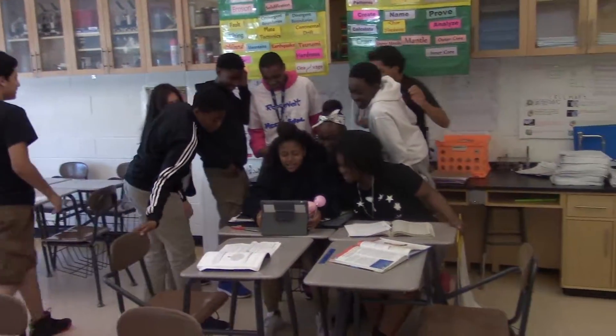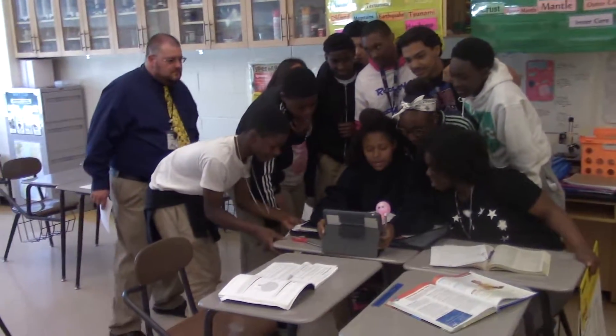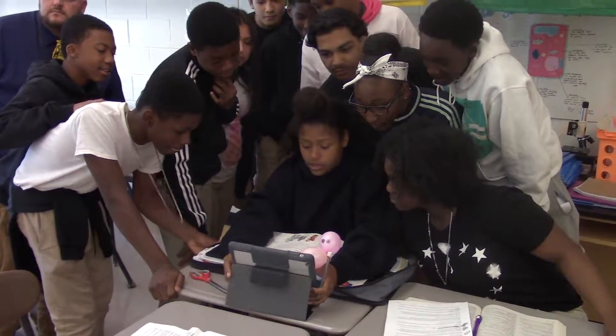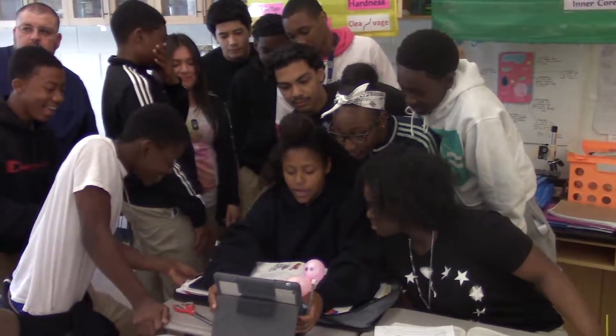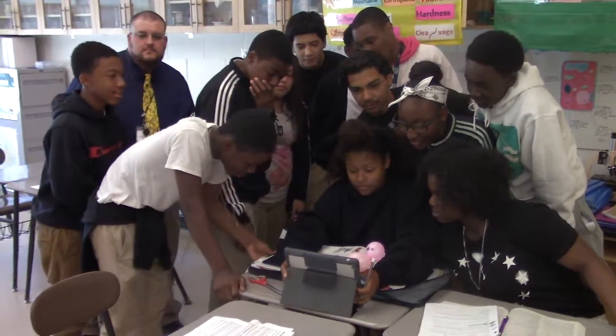The Northrop Grumman Foundation is on a mission to get students excited about science, technology, engineering, and mathematics — better known as STEM. For us to be a part of tomorrow's solutions, we need to access the latest learning tools and technologies. Fab School Labs to the rescue!